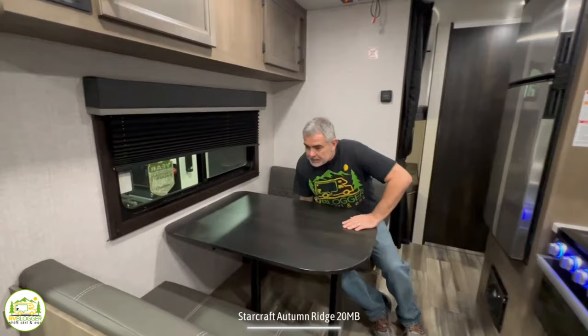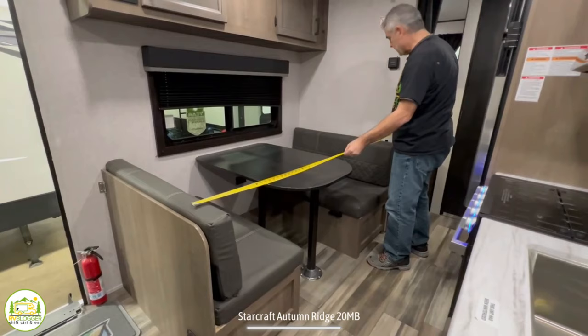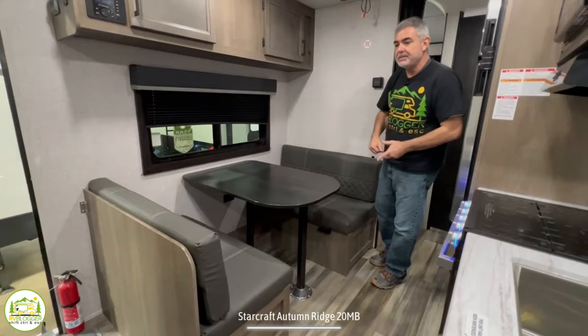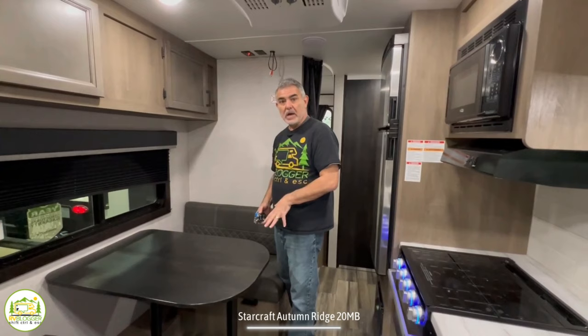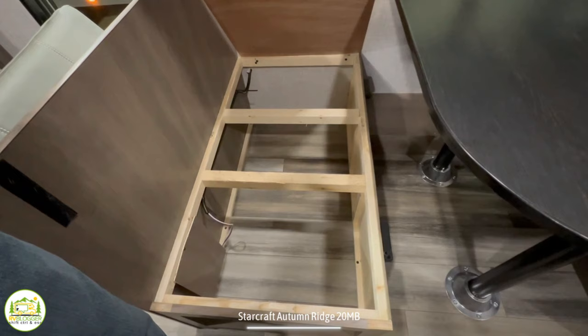You could squeeze four people into the dinette, but it would probably need to be two adults and two kids — four adults wouldn't fit comfortably. This camper has no slide outs, so the dinette is a little smaller as a trade-off. The dinette table will drop down and convert into another bed, giving you a bed about five feet ten inches long and about 40 inches wide — suitable for a smaller adult or a couple of kids. There's also storage underneath both dinette benches; just remove the cushions and pull up the plywood.